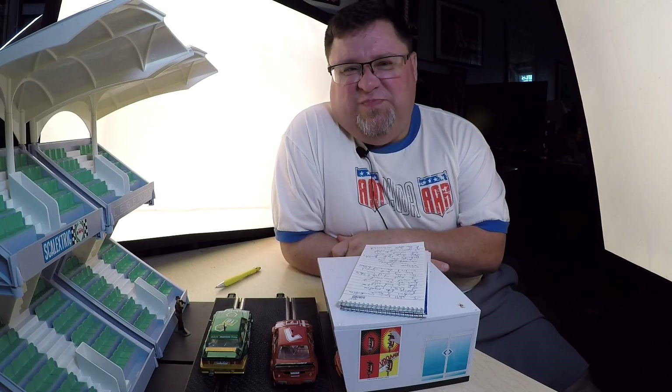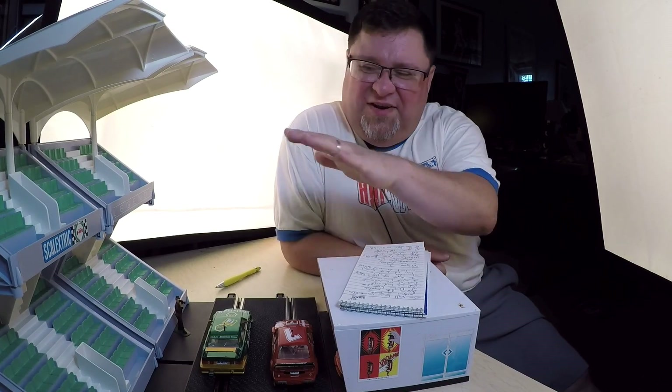Topic of today's video? Selling a slot car set to Walmart. Nope. Has nothing to do with what you see here.